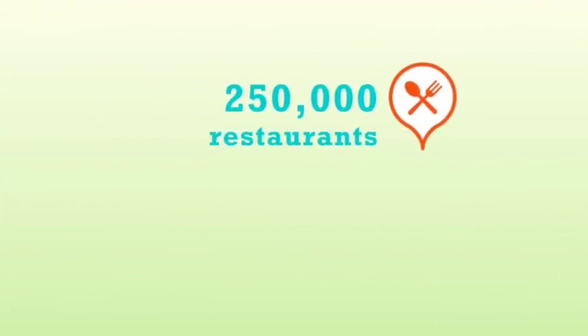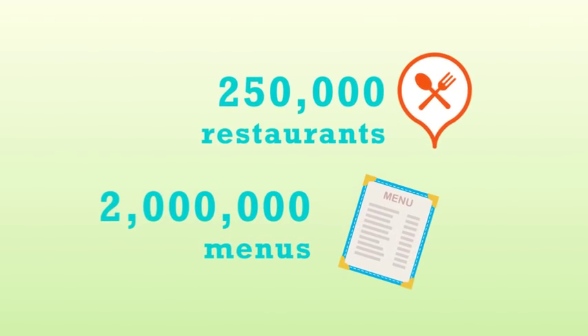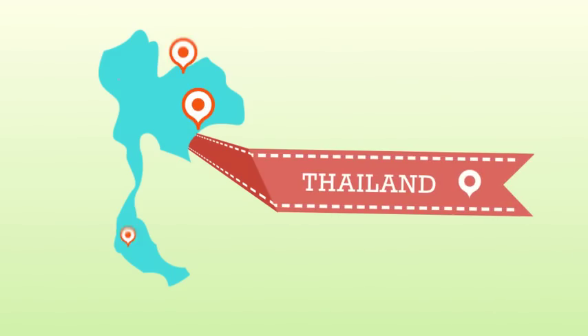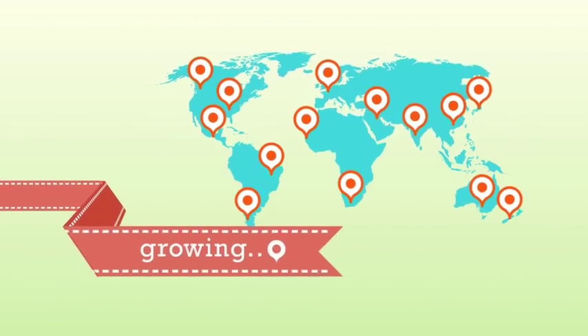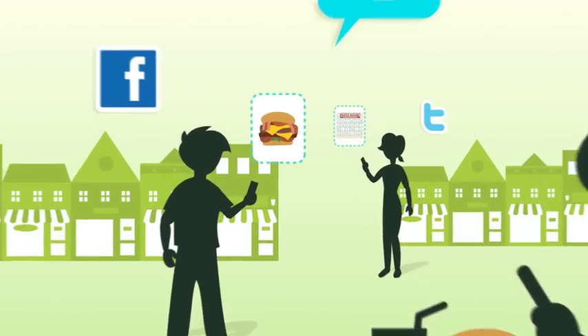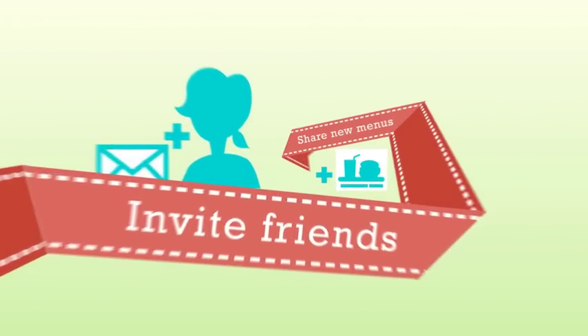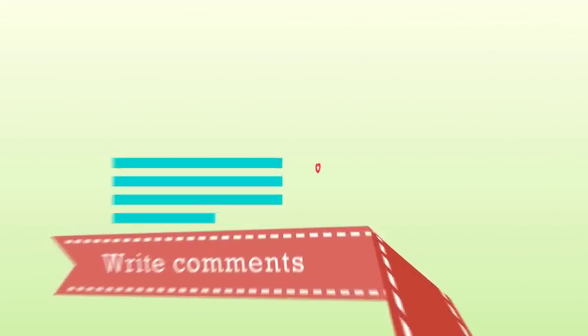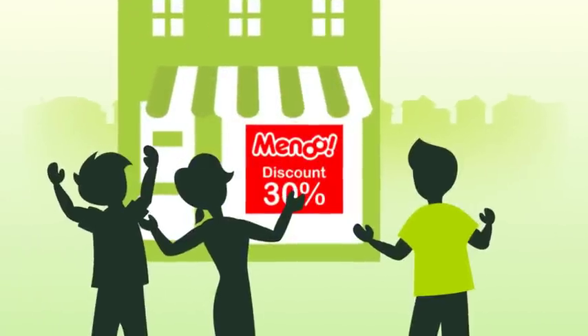We have more than 250,000 restaurants and more than 2 million menus across Indonesia, Singapore, Thailand, and the U.S., and growing. Add new restaurants and menus to share and recommend them to your friends to make it even more exciting. Inviting your friends to join Menu, sharing new menus, faving, and writing comments will win you badges and point rewards to get some special deals at your favorite restaurant.